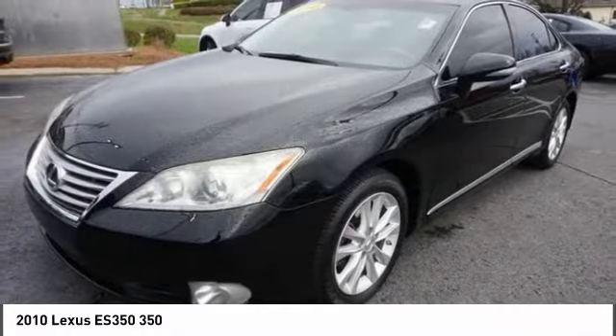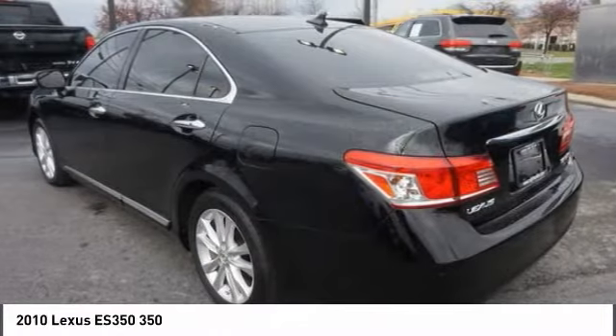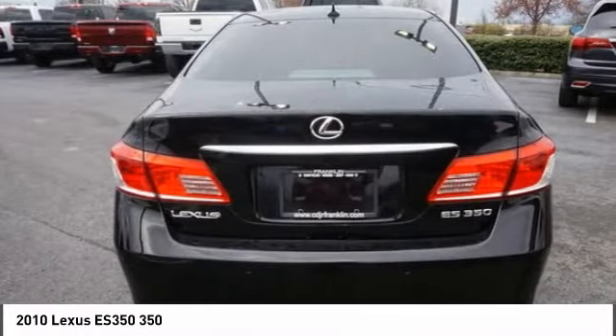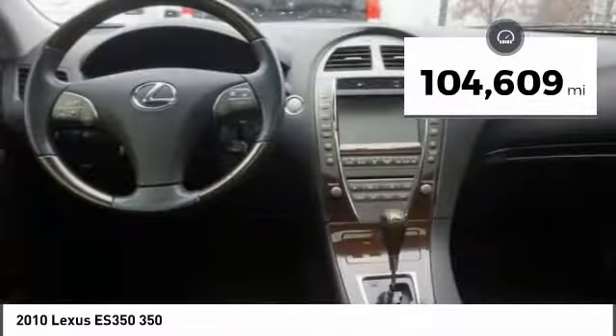A 3.5 liter V6 engine propels the ES from 0 to 60 miles per hour in 6.8 seconds, and the countless standard interior features transport you to a new level of luxury and convenience, and is priced below $15,000. This vehicle has less than 105,000 miles.